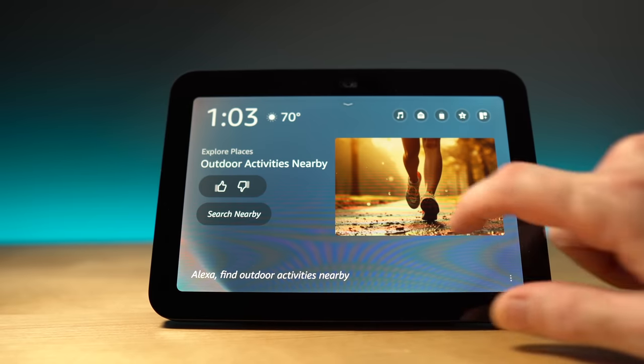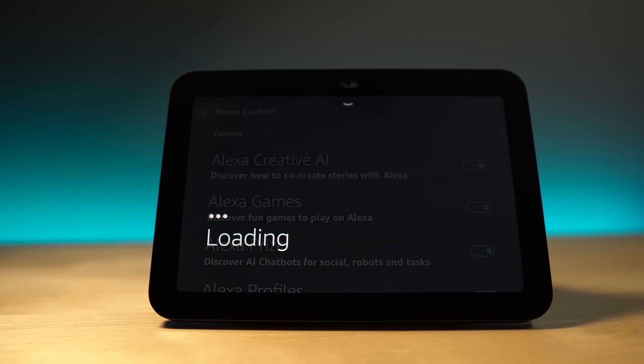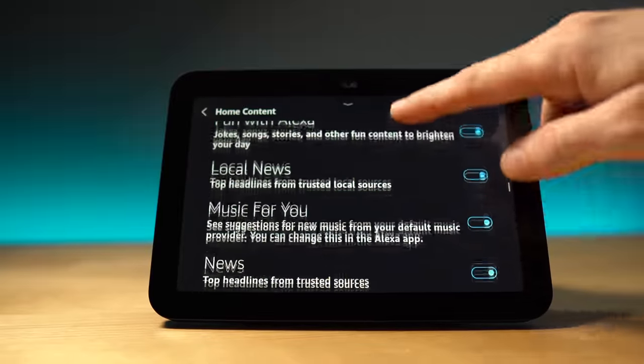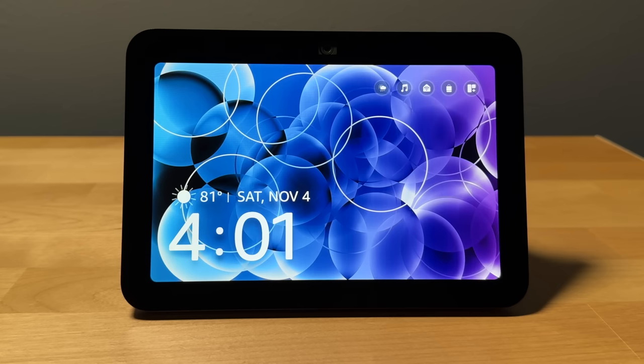The worst part about this device is a problem across the whole Echo lineup — it's all the stuff Amazon puts on the screen. They create all these cards, which I consider advertisements showing their new features. You could go into the settings and flip those cards off, but the list keeps growing. It's like a bug infestation — you get rid of 12 and then a day later, one more pops up and two more here, and you just have to go back in and turn them all off so you can see just a clock and picture. But overall, the Echo Show 8 is still the best balance of features to price.